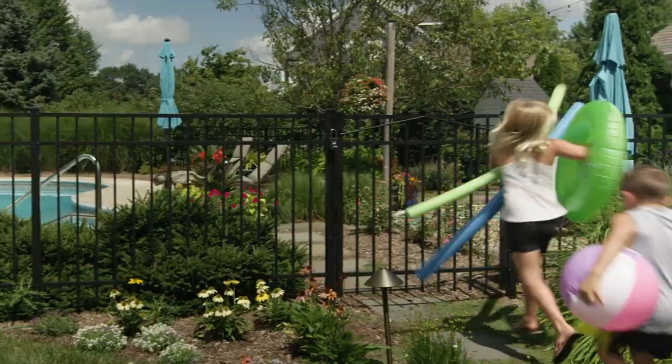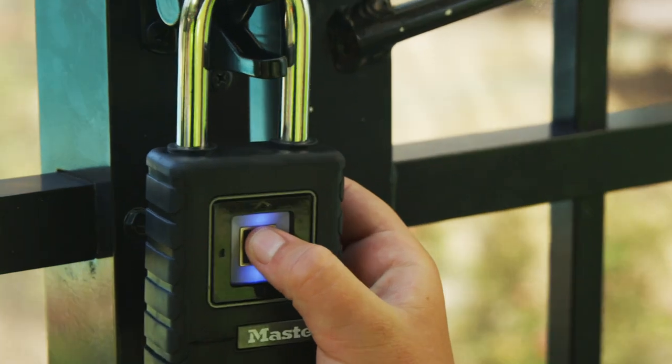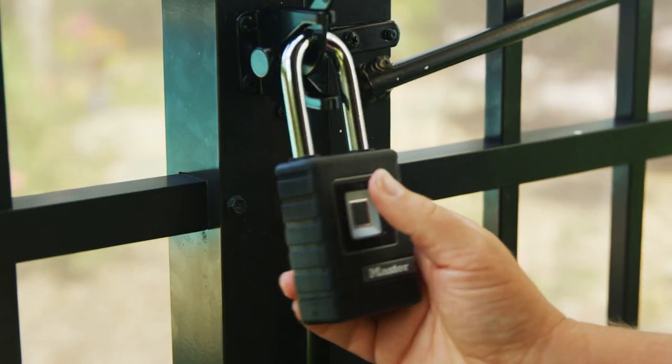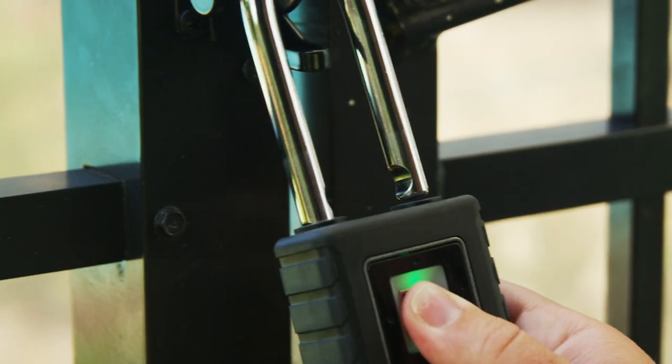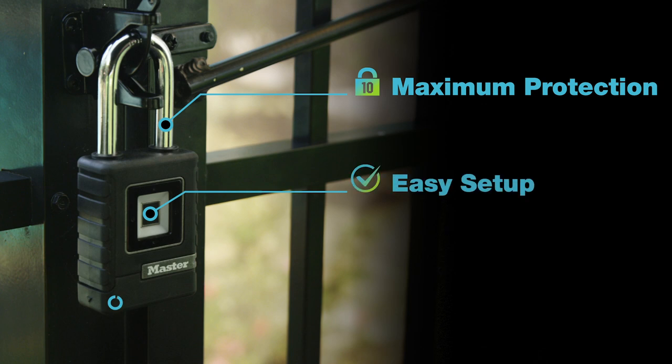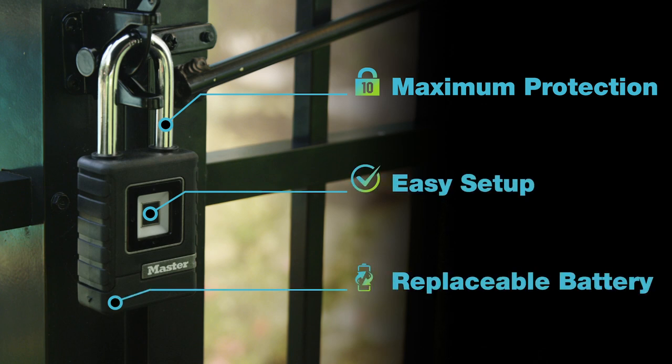Everyone has something worth protecting. Masterlock, the most trusted brand in padlock security, has developed a biometric padlock with instant access you control. This advanced security outdoor padlock is designed to make your life easier, delivering security at your fingertips.